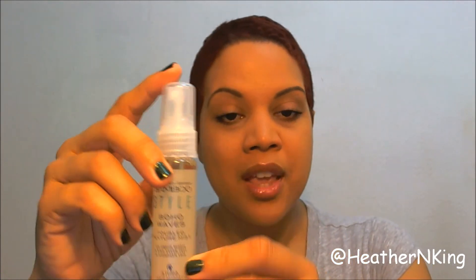Bamboo-style Boho Waves tousled texture mist, with organic bamboo and blue yucca root for sustainable style. This is from Alterna. Alterna is not a cheap brand — I think they have shampoos that are like 50 bucks. So even though this is obviously a smaller trial size, that's probably still a pretty good value.